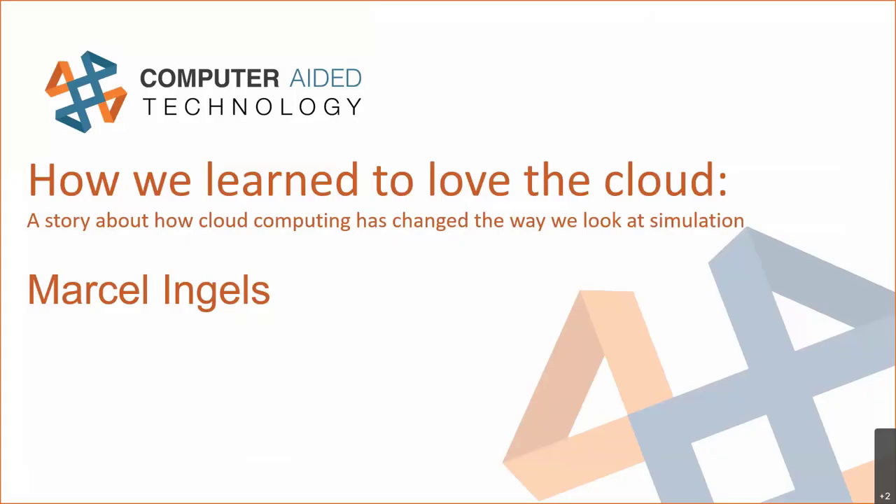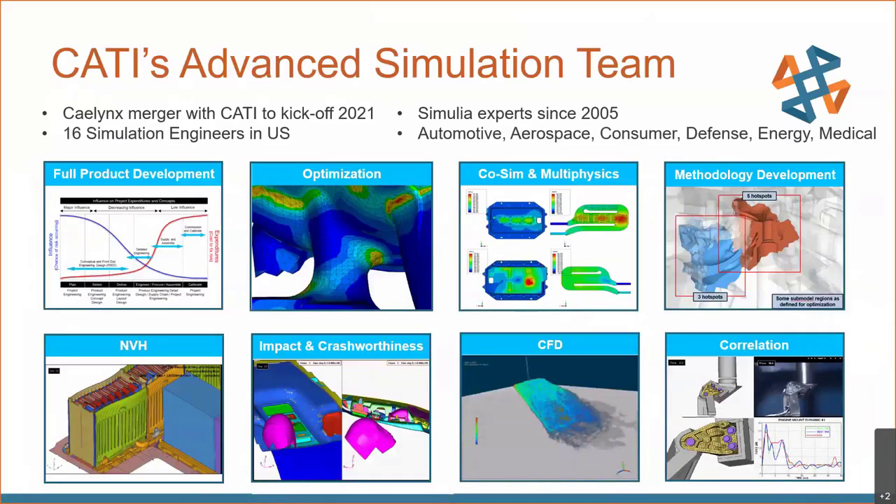A story about how cloud computing has changed the way we look at simulation. Before I begin, I'd like to introduce you to the CATI simulation team. We were formerly K-Lynx, then merged with CATI to kick off 2021. We have 16 simulation engineers in the U.S., and we've been Simulia experts since 2005, covering a wide variety of different industries.